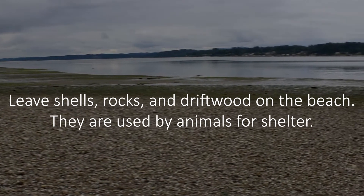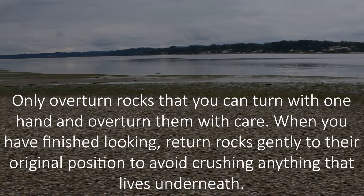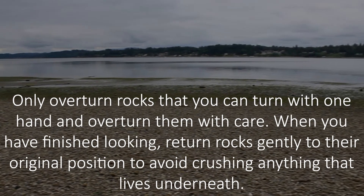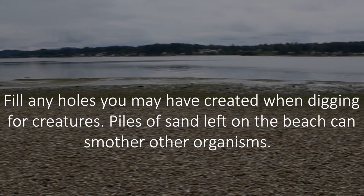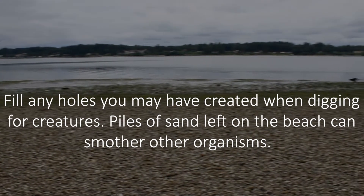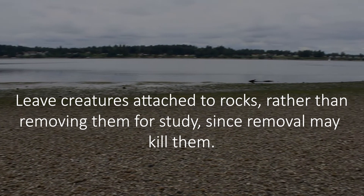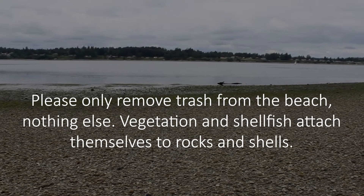Leave shells, rocks, and driftwood on the beach — they are used by animals for shelter. Only overturn rocks that you can turn with one hand, and overturn them with care. When you have finished looking, return rocks gently to their original position to avoid crushing anything that lives underneath. Fill any holes you may have created when digging for creatures, as piles of sand left on the beach can smother other organisms. Leave creatures attached to rocks rather than removing them for study, since removal may kill them. Please only remove trash from the beach, nothing else.